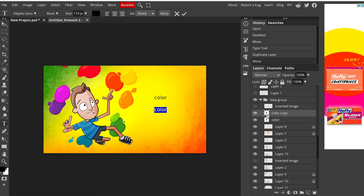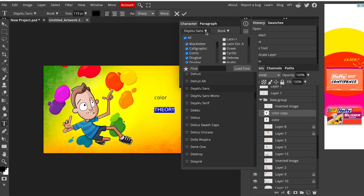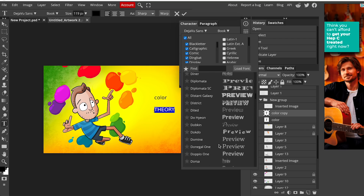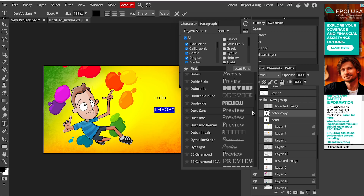If I double-click on the layer it selects the text, and I can type 'theory'. Let's look at the text tools — I can capitalize it. We have our fonts, but it looks like this is pulling from some kind of free font resource. I don't see my desktop fonts here; it's just pulling from the web. If I had a font I wanted to use I'd be able to load it. You can do that with brushes too — we'll talk about that in a minute.